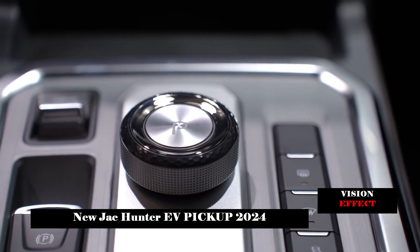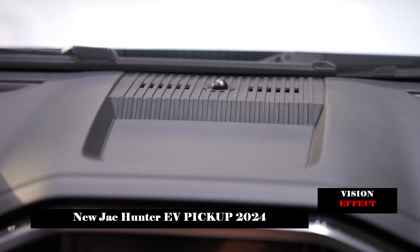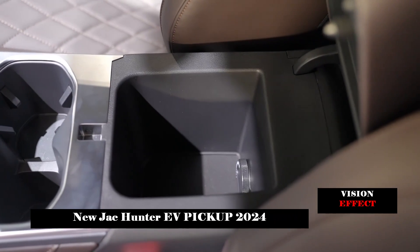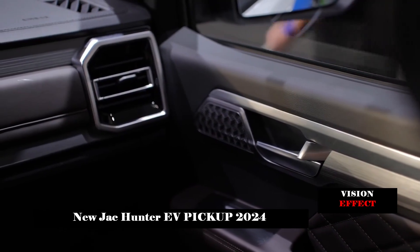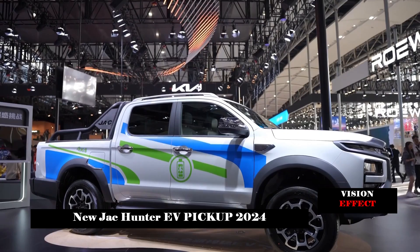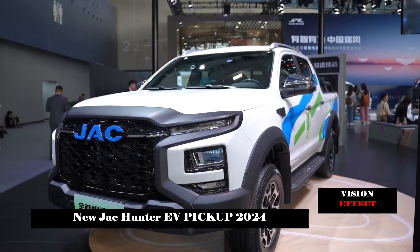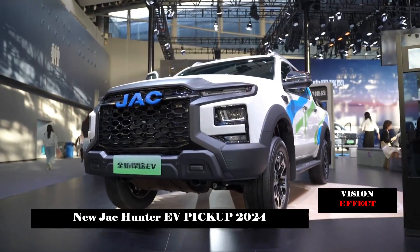The interior of the car is not much different from the fuel version. It has brown and black colors, and the standard T-shaped layout is neat, clear, and easy to use. The 10.4-inch central control screen in the middle adopts a vertical screen design and is equipped with wireless charging, Type-C, and 12V power interfaces.